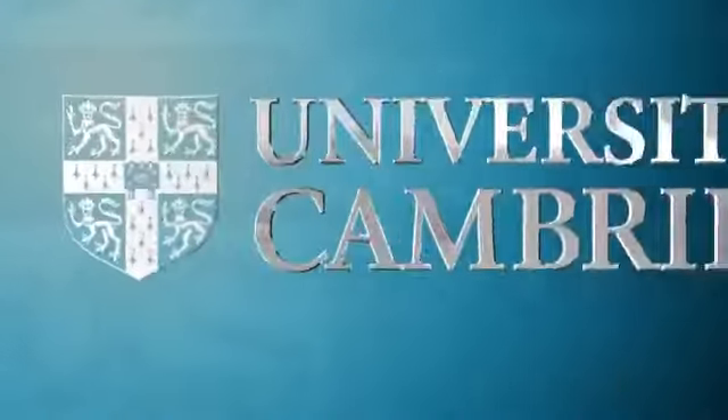Log on, tune in, find out. Another good idea from Cambridge.